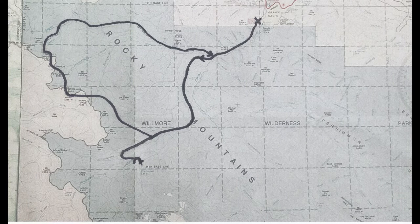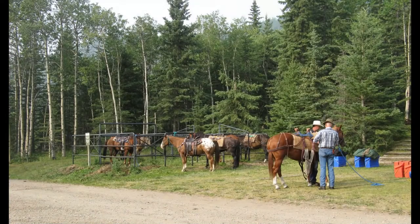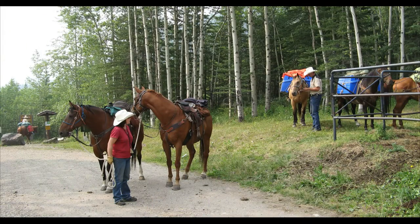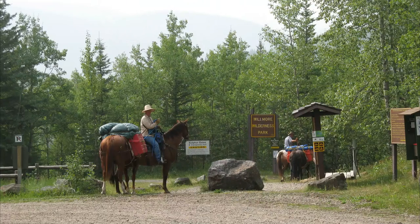Traveling as far south as Ptarmigan Lake, west to Morco Pass and Casket Lake, and north to Sheep Creek, which takes us back to the Sulphur Gates. We have pre-packed and weighed all of our gear for two weeks into our pack boxes. We just have to saddle and pack up the horses and we'll be ready to go. Everyone's pretty excited to get out on the trail and see what awaits us.